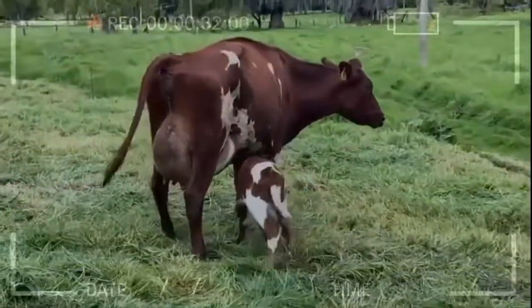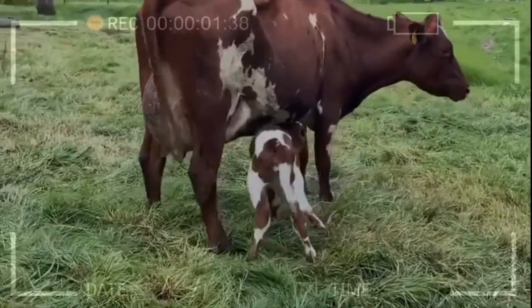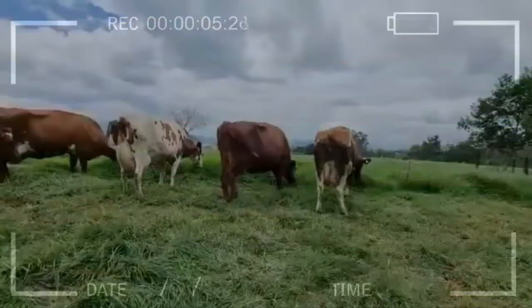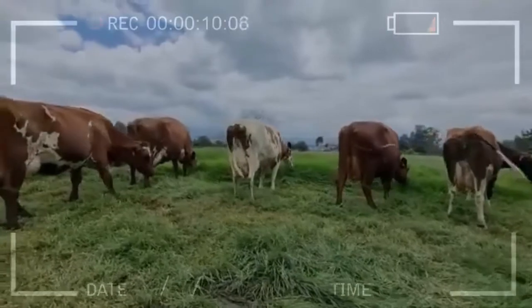The udder of these cows is well attached and they have excellent legs. Of all the breeds specialized in milk production, the Ayrshire breed is the longest-lived. It is known that in New Zealand, approximately 14% of the herd of this breed easily exceeds 10 years of age.